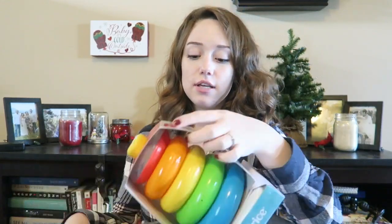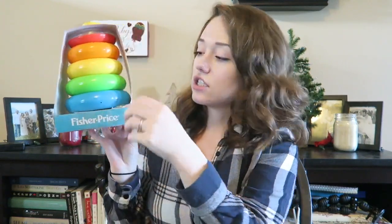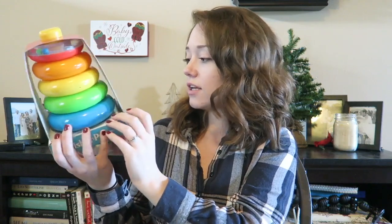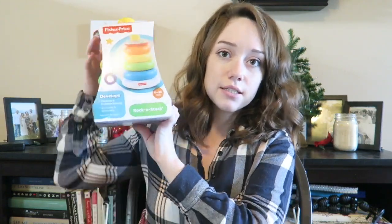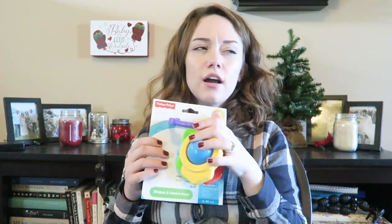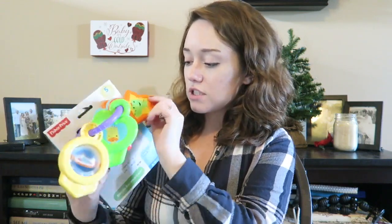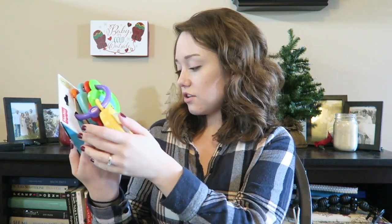I got a big Kohl's bag — that's how much I got! This is also from Kohl's; it's just a Fisher Price stacking toy, one of those things that you stack. This is also six to 36 months. The next thing is also from Kohl's — it's a key set. We have one already but it's just a plain one; this one has some other fun things, some numbers, and different animals that she can learn. Also six to 36 months, also Fisher Price.